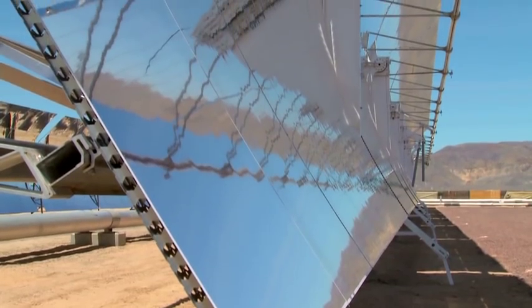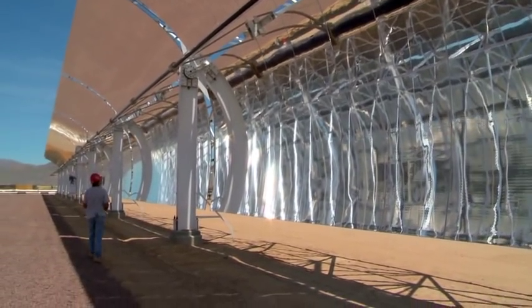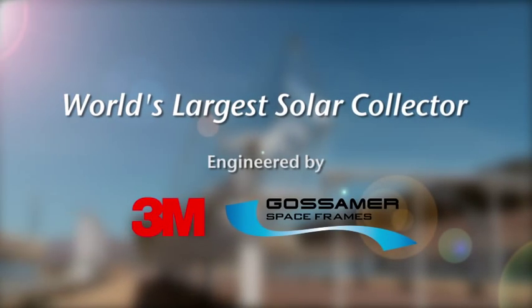The 3M solar mirror film enables this innovative collector design, which reduces capital costs and installed costs, which ultimately results in lower cost renewable energy.